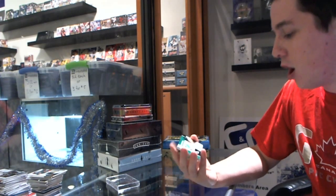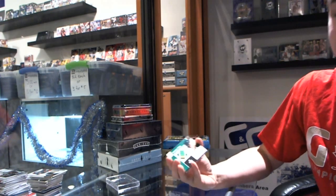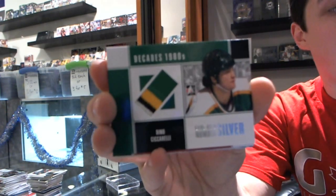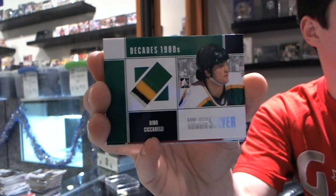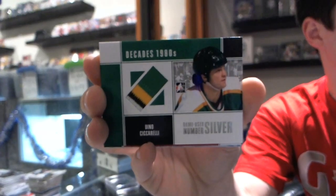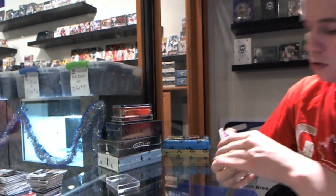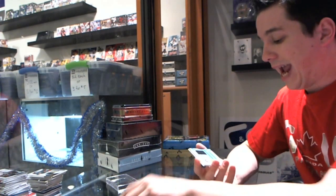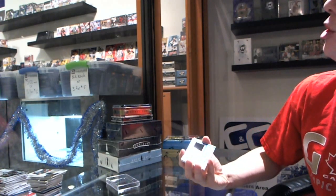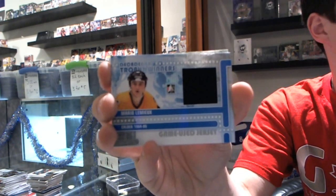We've got a four-color game-used number silver out of three for the Stars of Dino Ciccarelli. We've got a game-used jersey black for the Montreal Canadiens, Brian Scroodland. A trophy winner's game-used jersey silver for the Pittsburgh Penguins, Mario Lemieux.